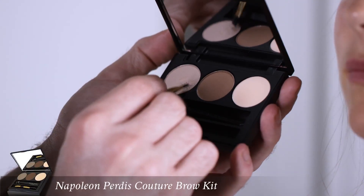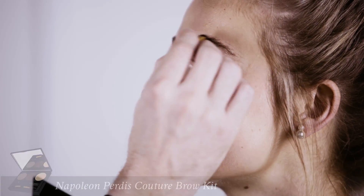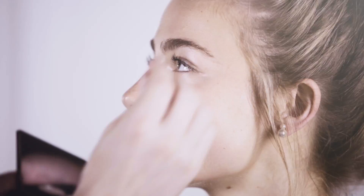To frame the eyes, I'm just going to use the Napoleon Perdis Couture Brow Kit, and I'm using a light taupe just to add a little bit more density to the brow.